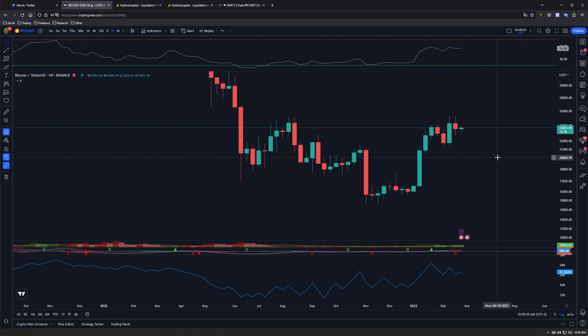Coming down to the weekly chart, not much has changed since Monday. I do want to point out that our OVV is now making lower highs compared to the price action, which is making higher highs. I'm going to be watching how the rest of this week's price action plays out for more clarity, which will translate to the lower overall time frames.